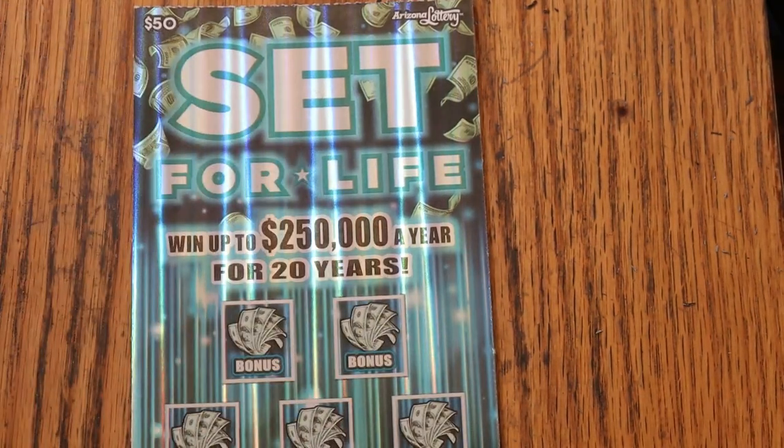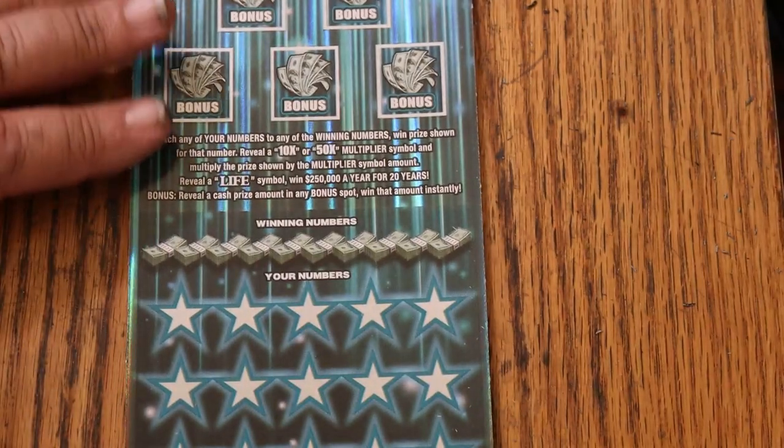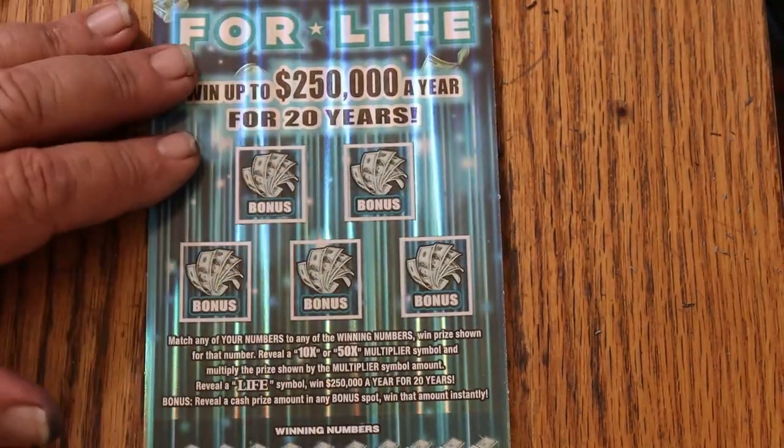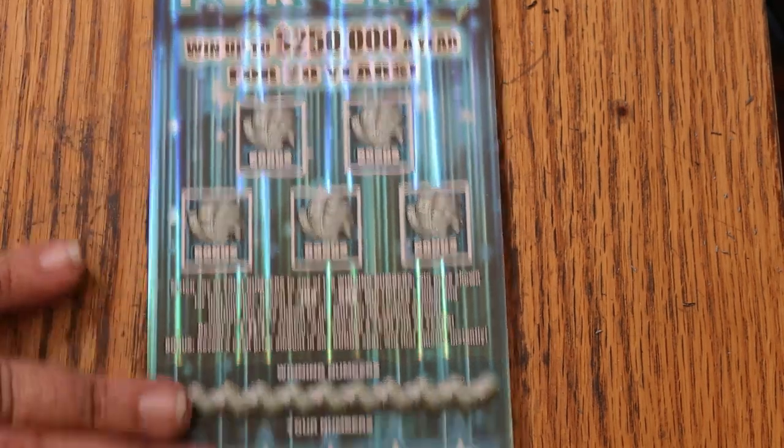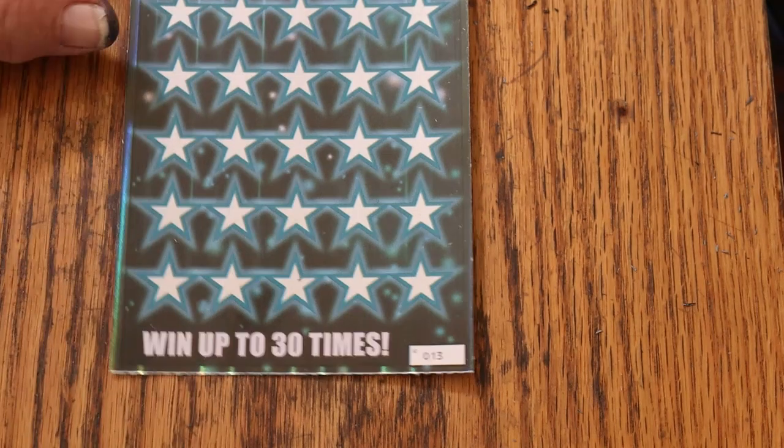Match your number to the win numbers. Find the multipliers of 10 or 50 and win accordingly. Find the life symbol and your life will change. Or you can possibly get one of these five bonuses here for varying amounts, or you can possibly get the manual win all — 30 prizes.